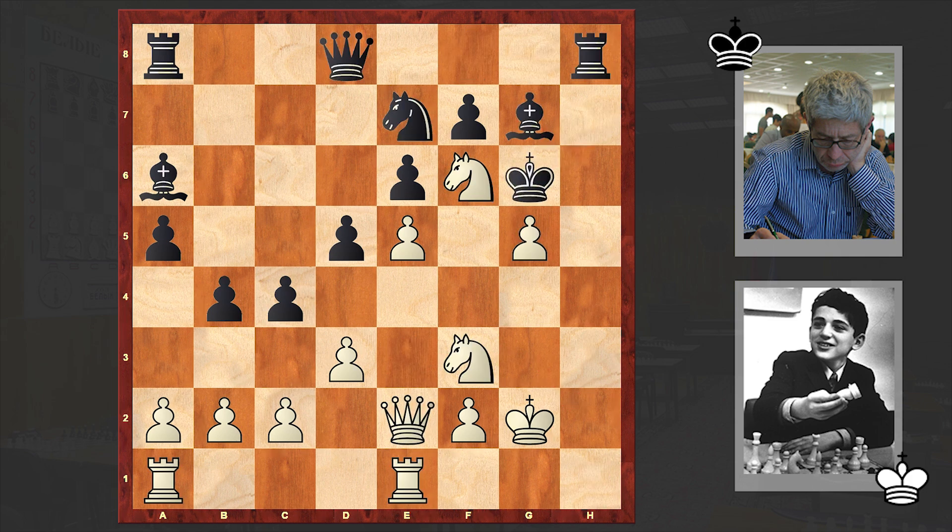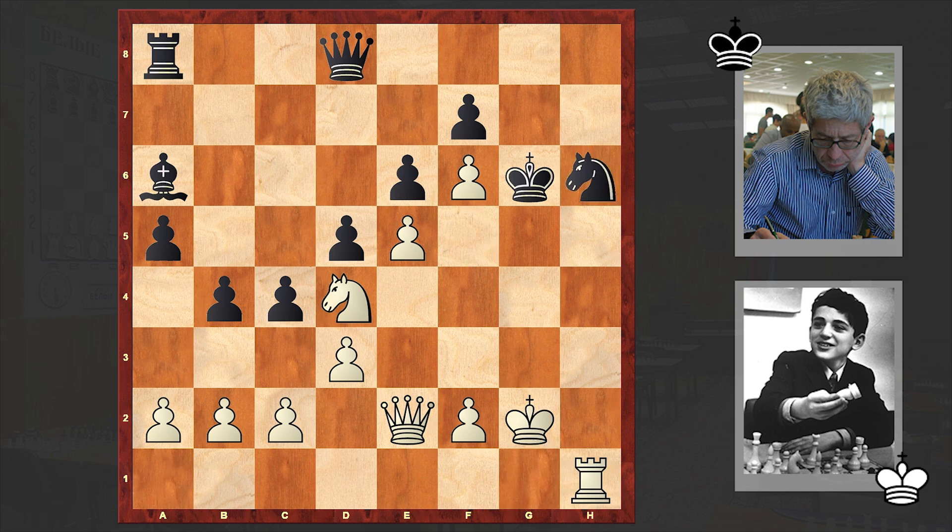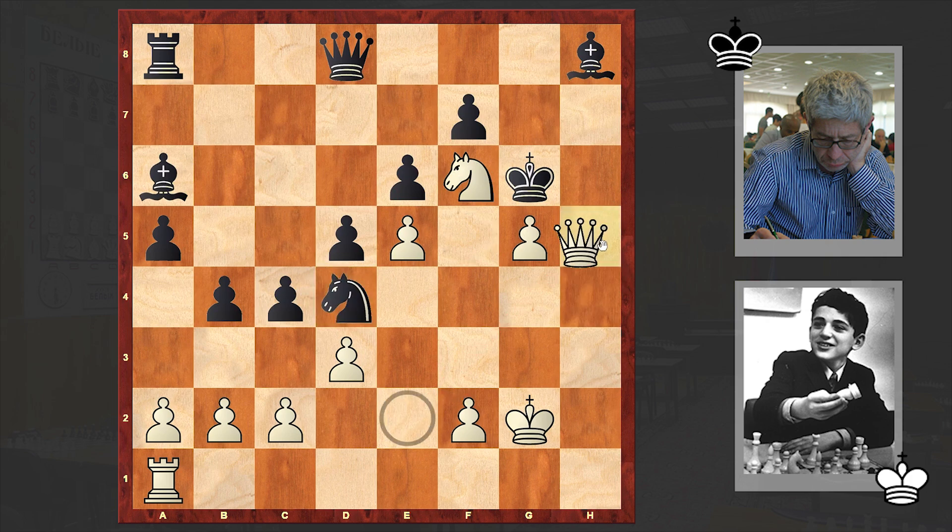In our game after Nf6 check we have Kg6 and Rh1. The exchange of rooks will allow White to weaken the opponent's position further. Bxh8 — and another very strong move by Kasparov. This time Kasparov sacrificed his knight, opening up the queen's diagonal. Black accepted that sacrifice as well. If Bxf6 then gxf6. Qg4 can now be a threat and if Nh6 then Rh1. In our game we have Nxd4 and Qh5 check.